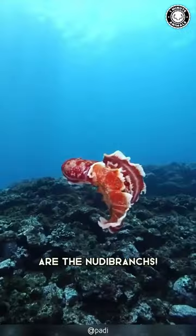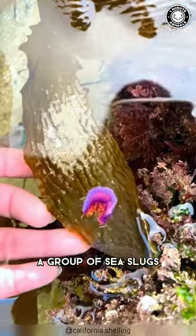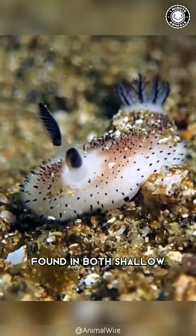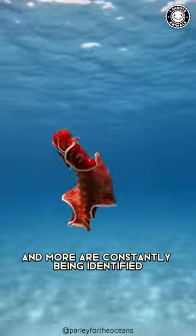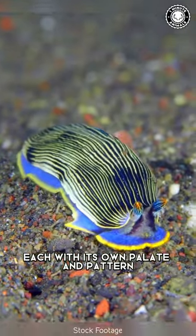These tiny, colorful creatures are the nudibranchs, a group of sea slugs found in both shallow and deep water. There are about 3,000 known species, and more are constantly being identified, each with its own palette and pattern.